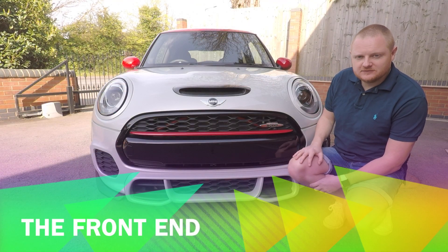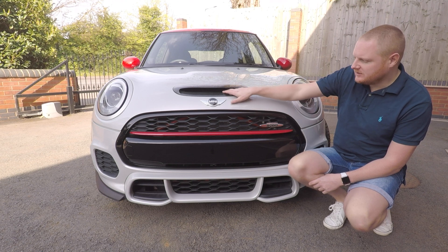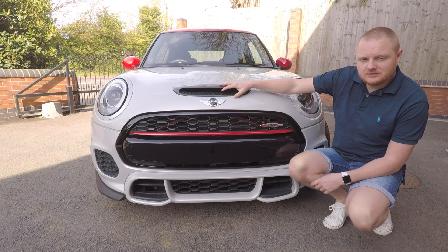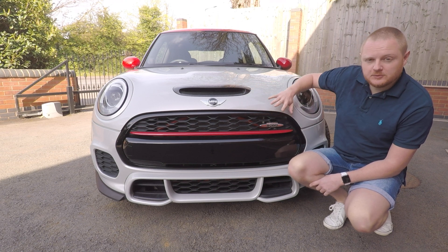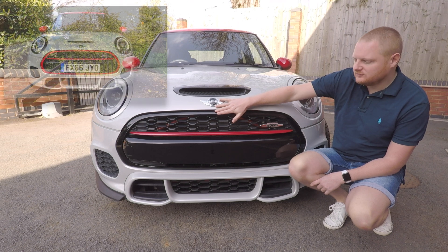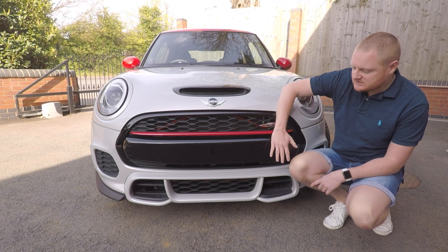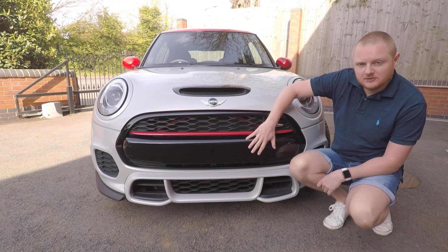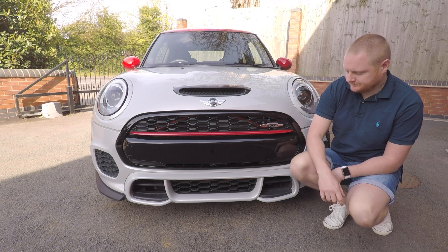Moving to the front end — the bonnet scoop is actually functional on this car. You can see there are holes that go through the bonnet and feed ambient air into the intake system; from factory that's actually fully sealed up and just there for looks. We've put black grille surrounds on the front end to get rid of that red lipstick look from the previous owner's paint job. The front bumper bar has been smoothed — from factory it comes with holes for the number plate, which I've had smoothed and painted black. I run the number plate through a towing eye holder so I can remove it for photos.